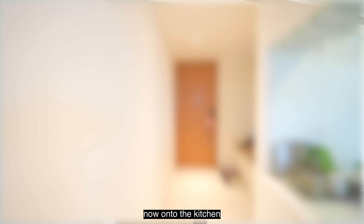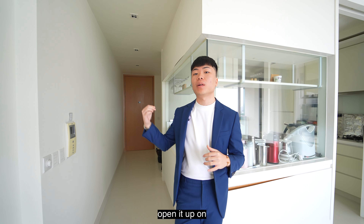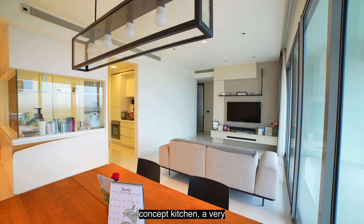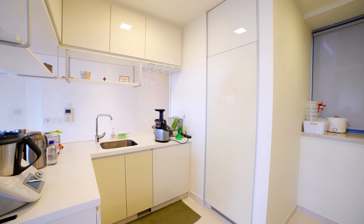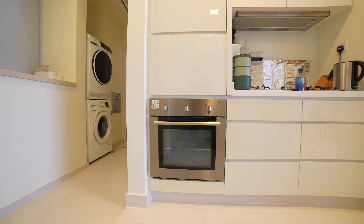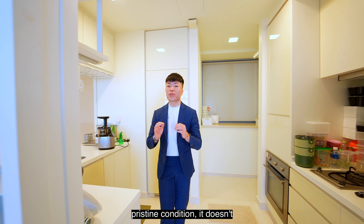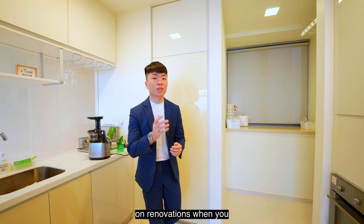Now on to the kitchen itself. It's currently enclosed, but the floor plan allows a lot of flexibility — you can open it up here, over on the foyer walkway, or into an open-concept kitchen, a very popular choice nowadays. Your countertops and cabinetry are still in very pristine condition, so it doesn't look like you'll have to spend too much on renovation when you move in.